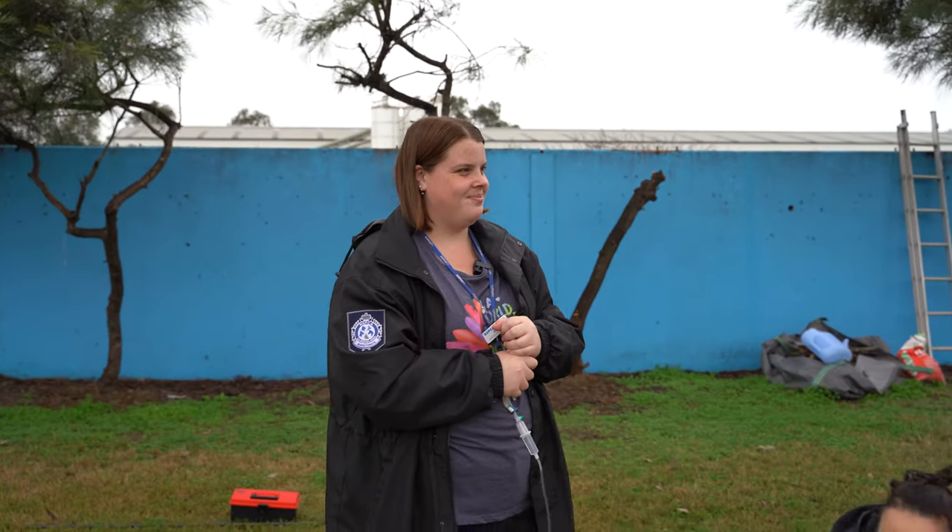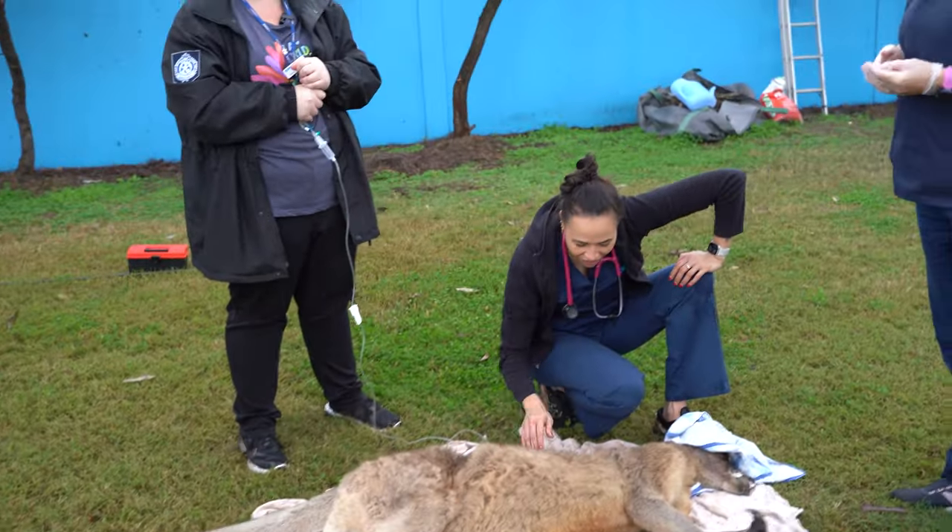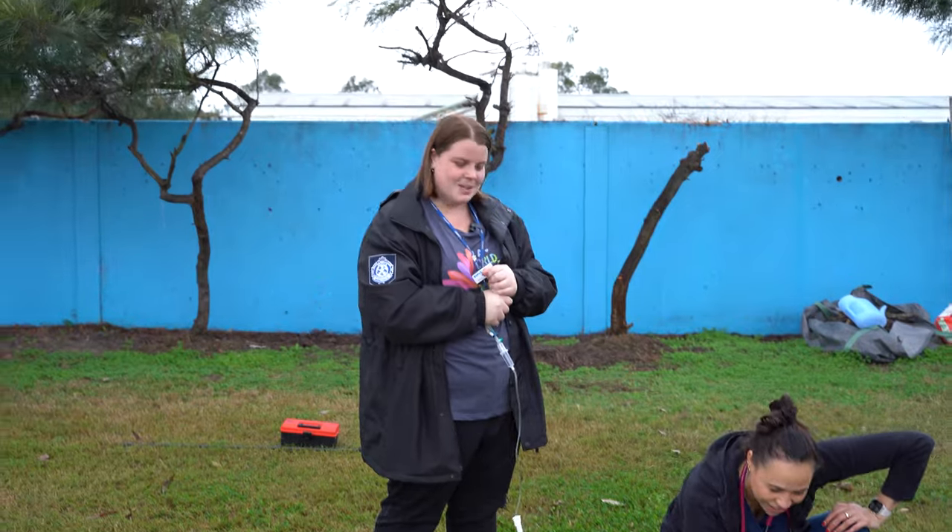What are we going to name him? Cole. Cole? Yeah, he's Cole — like White Cole. We'll go Cole. His name is Cole.